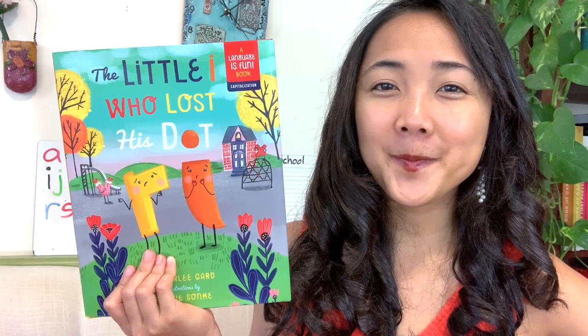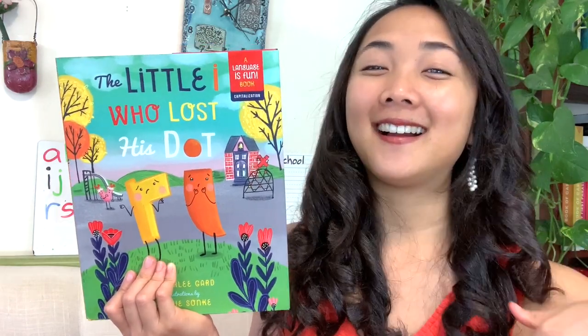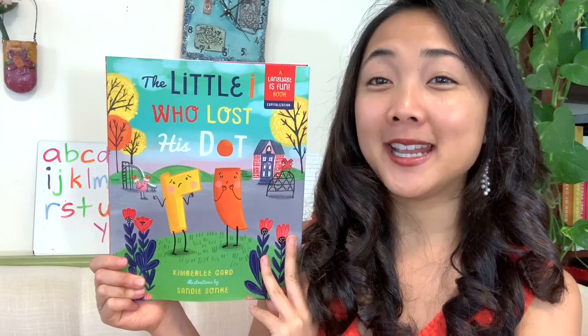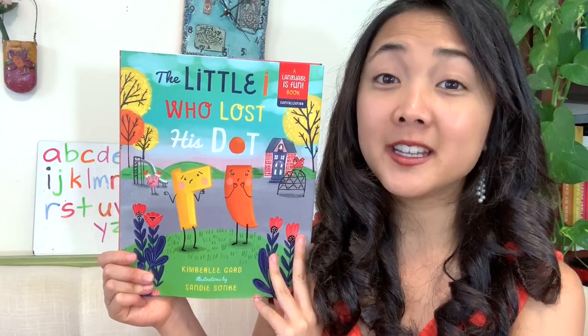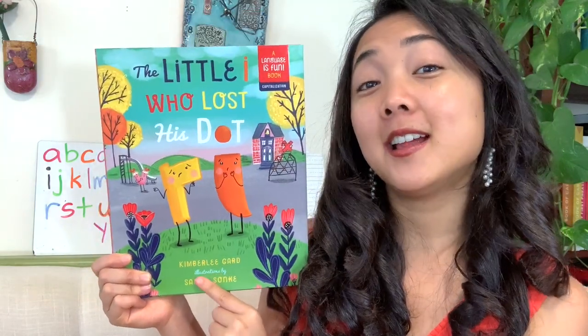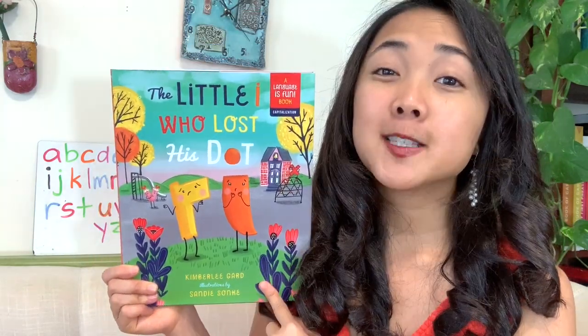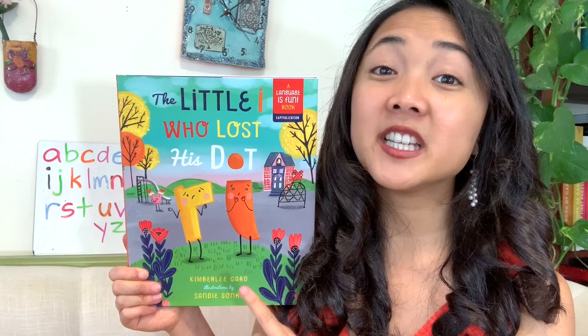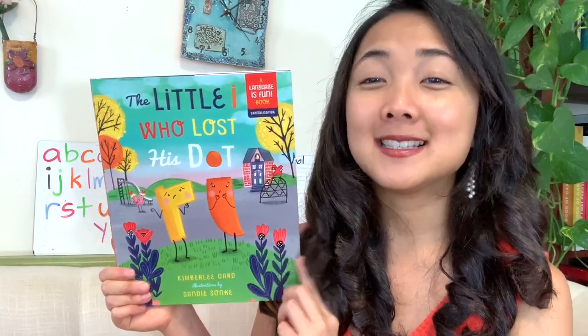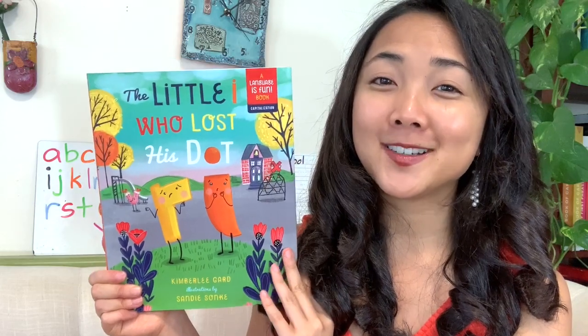To know what words start with that letter, we have to know what sound that letter makes. So I want you to get your thinking caps ready as we read this story and find out what in the world happened to little I's dot. Double thumbs up if you're ready to go. Let's get started.